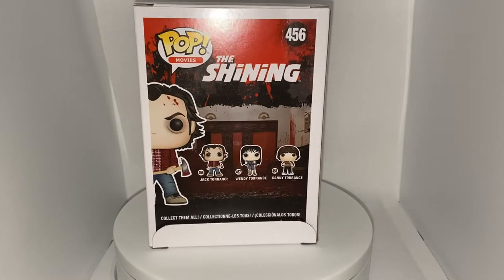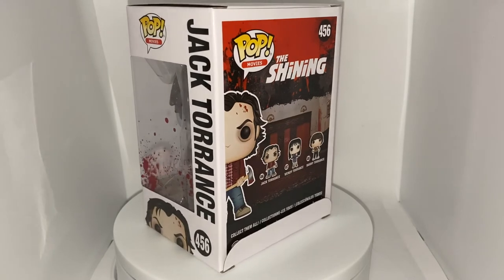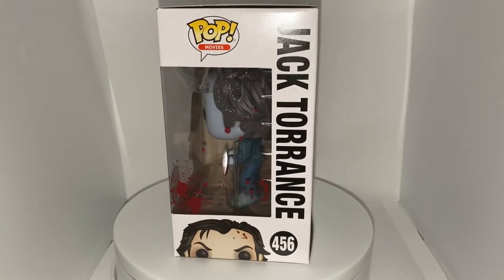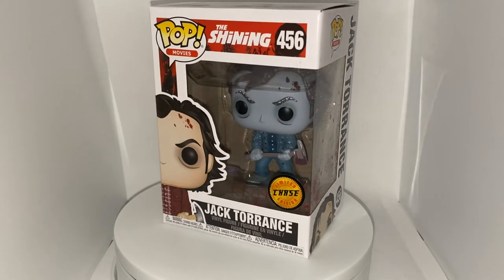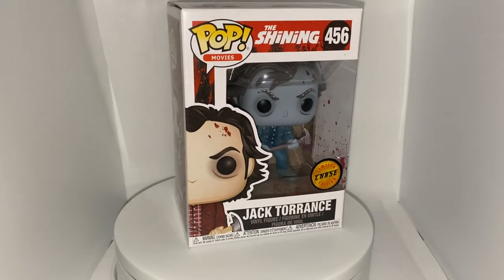On the back of the box you can see the Shining logo and the Jack Torrance pop alongside Wendy Torrance and Danny Torrance — his wife and son from the movie. Those are awesome pops too. I really love this box, one of my favorite Funko Pop boxes ever, especially with the blood splatter and 'Red Rum' — which spells 'murder' backwards. That's such an amazing and really nice detail on this pop.